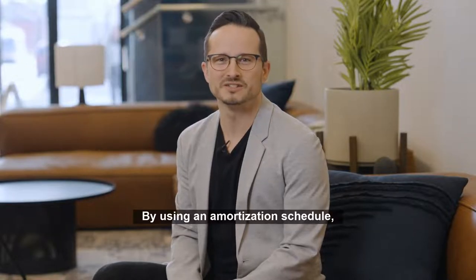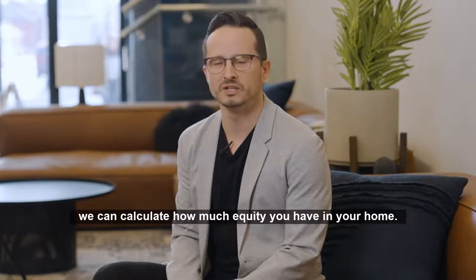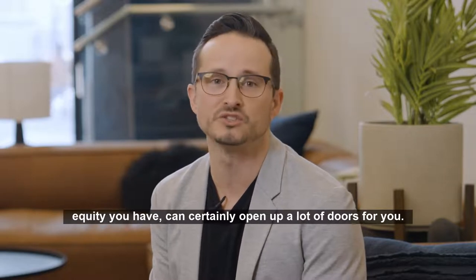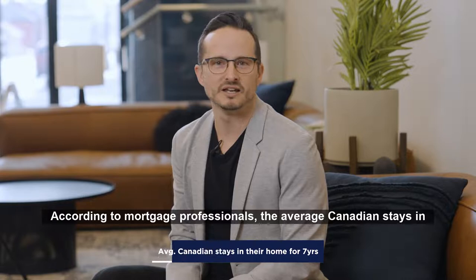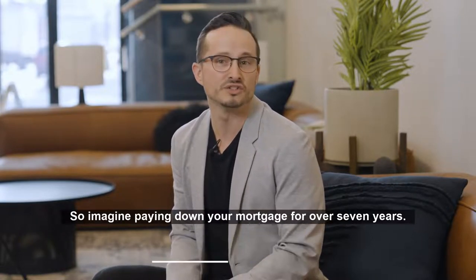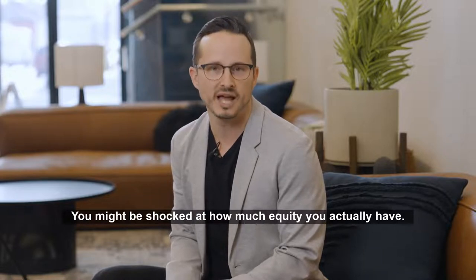By using an amortization schedule, we can calculate how much equity you have in your home. Even if you aren't thinking of selling anytime soon, knowing how much equity you have can certainly open up a lot of doors for you. According to mortgage professionals, the average Canadian stays in their home for about seven years. So imagine paying down your mortgage for over seven years — you might be shocked at how much equity you actually have.